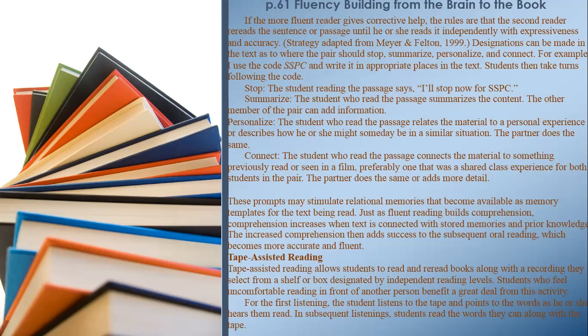Tape-assisted reading allows students to read and re-read books along with a recording they select from a shelf designated by independent reading levels. Students who feel uncomfortable reading in front of another person benefit a great deal from this activity. For the first listening, the student listens to the tape and points to the words as he or she hears them read. In subsequent listenings, students read the words they can along with the tape.